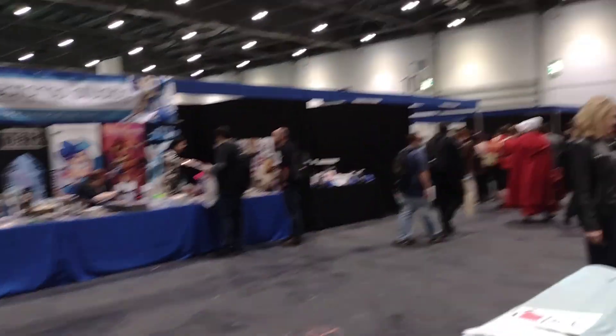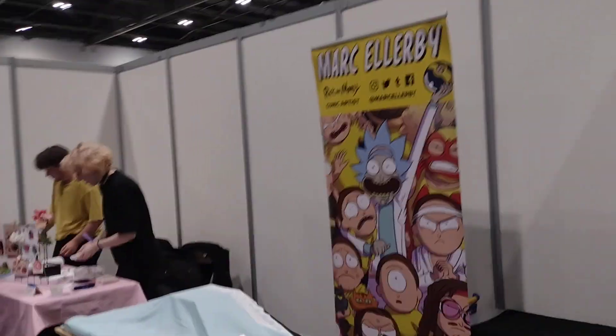Over there we can see Mark Ramme, Paul Cornell, and Emma Vicelli. Emma Vicelli used to run Artist Alley back in the day — now she's an exhibitor. And here's Mark Ellaby's table, though there's no sign yet of Mark Ellaby.